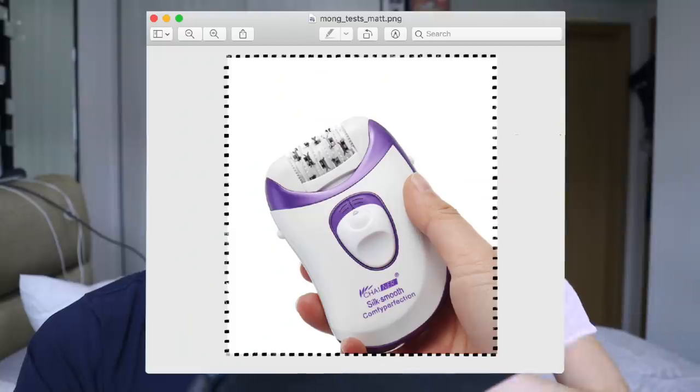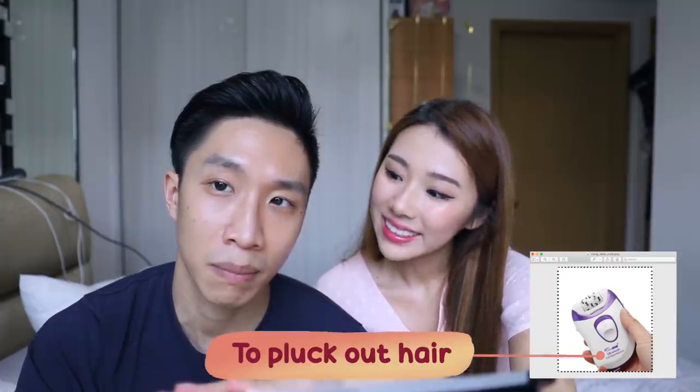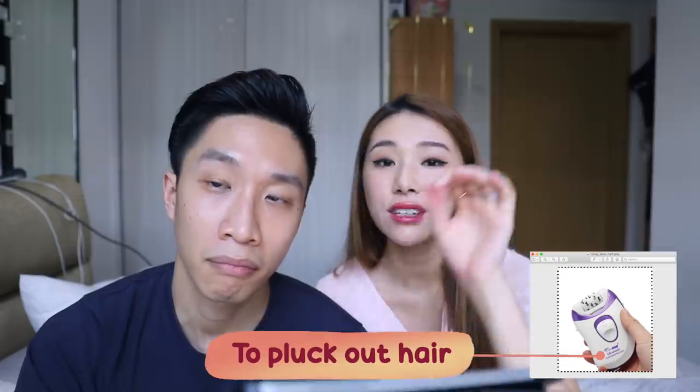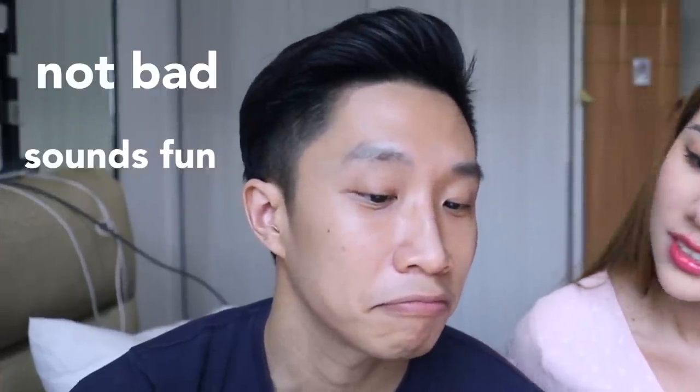Next up — it looks like a shaver. That's your answer? Yes. It is an epilator — it plucks out hair. Instead of shaving, all these little coils roll and pull the hair out. You will cry — even for me it's very painful.